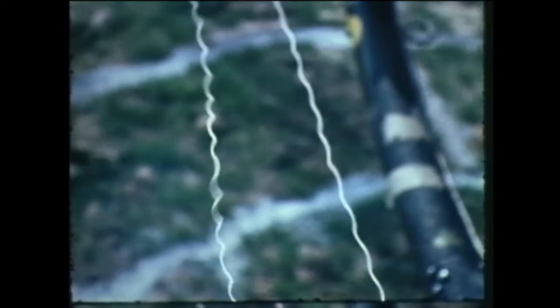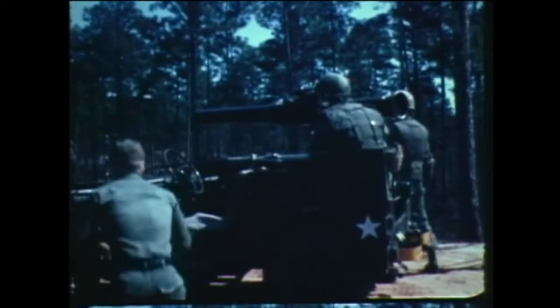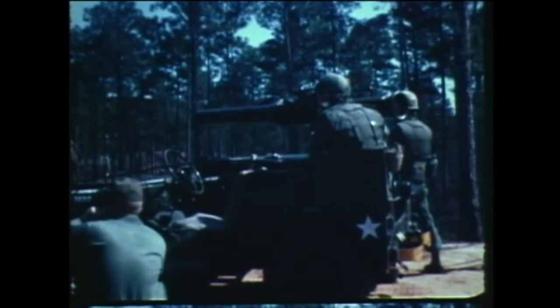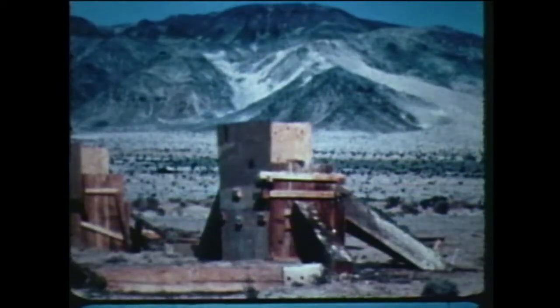The Army sends some missiles by wire. Its new TOW missile gets steering commands through hair-thin wires trailing behind it. The gunner sights on the target, and a tiny computer automatically directs the missile to his aiming point.